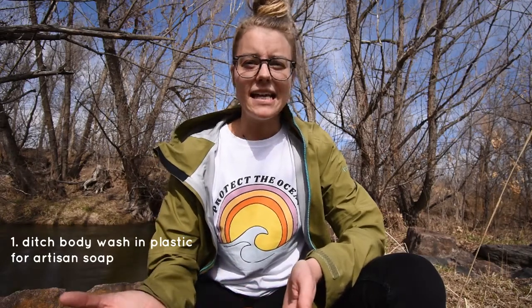Let's get into my list. Starting in the bathroom: instead of buying body wash in a plastic container, consider artisan soaps. Usually when you buy a bar of soap it has much better ingredients anyway, and it gives you an opportunity to support local business. Even in my small hometown of around 5,000 people there is an artisan soap shop — so go support your local soap shop and stop buying body wash in plastic packaging.